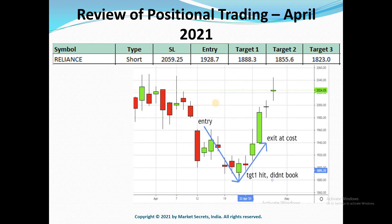The next one is Reliance and it was a short trade. This wasn't actually a good trade. It gave the entry and went to target 1, which we didn't book, and we had to exit at cost on the bounce — a trailing stop loss was hit.